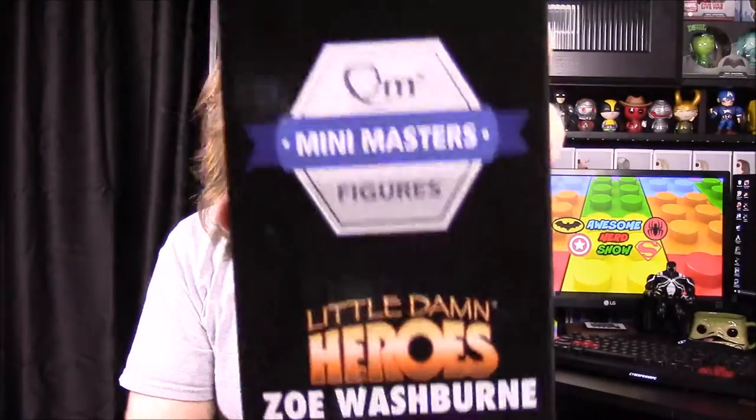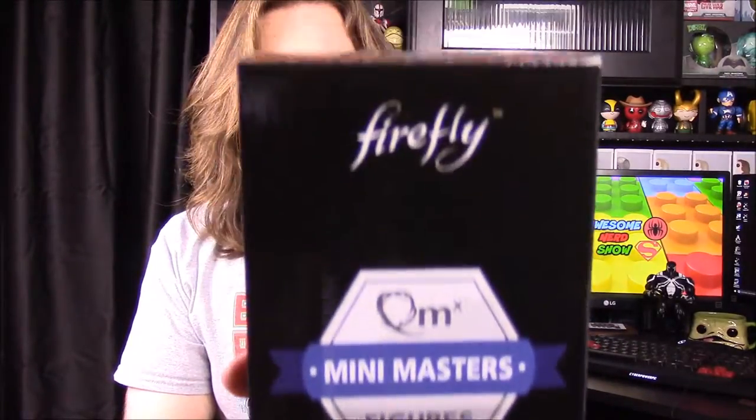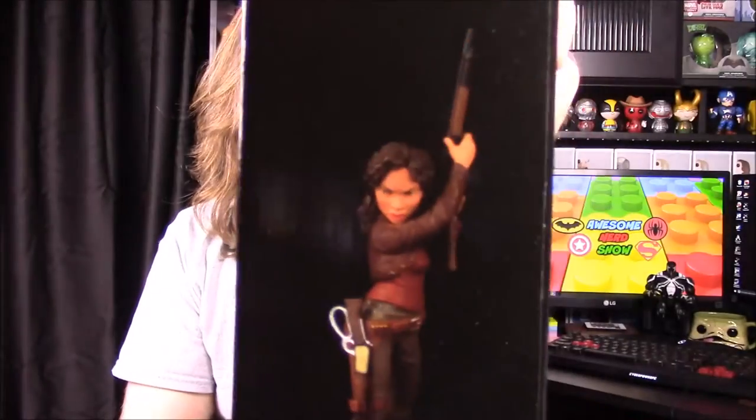Bro's a big fan, so that's why we get this box. We have Zoe Washburn — there's a picture of her. This is our little QM statue thing that this box gives out, so you can get one little statue of each of the characters from Firefly.